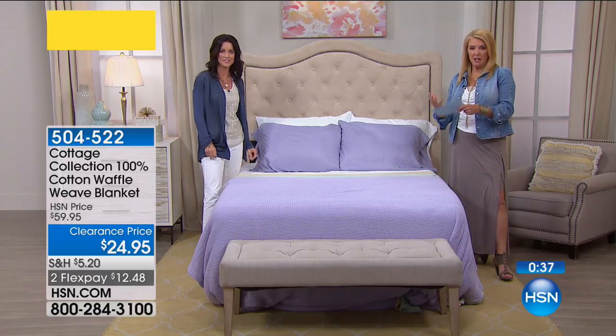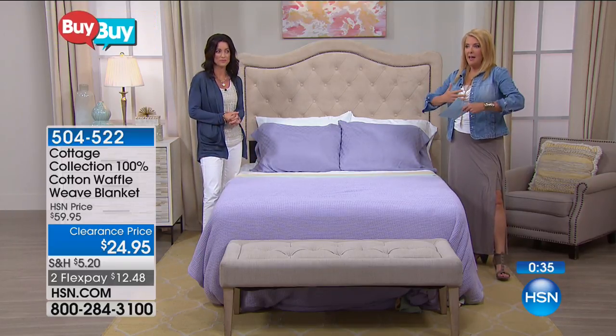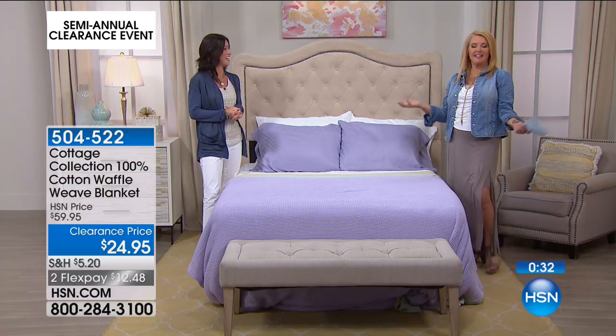We have twin, full queen combination, or king, cow king. Everybody gets the exact same low clearance price. Yay! Isn't that awesome?